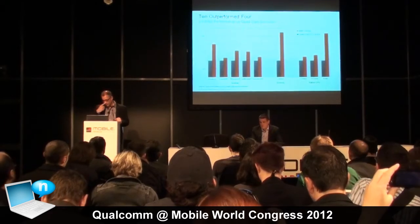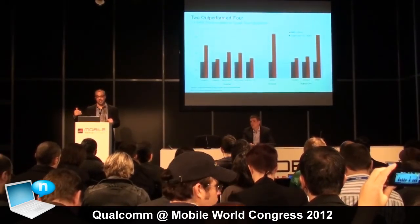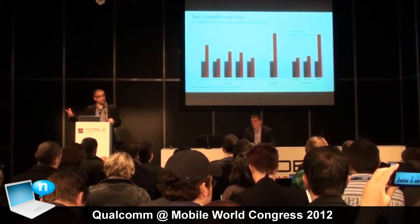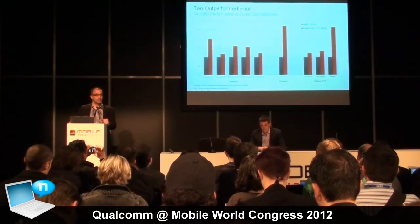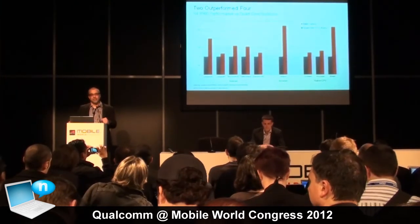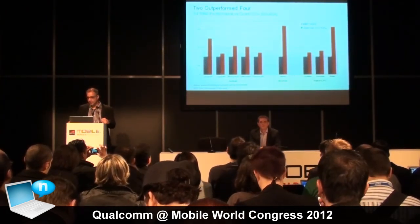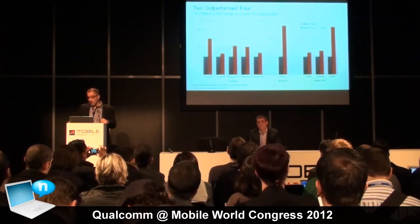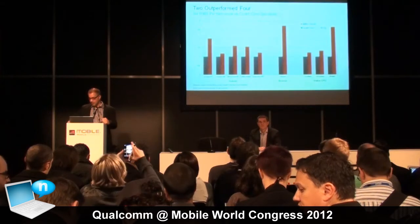You can spread the processing load over different CPUs and it should scale. But if you look back at performance in the PC world, the amount of incremental benefit you get from every additional core drops off, because software has to be highly parallel to actually take advantage of that. What we've instead focused on is the actual overall performance of the system.